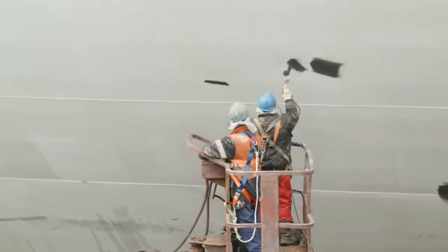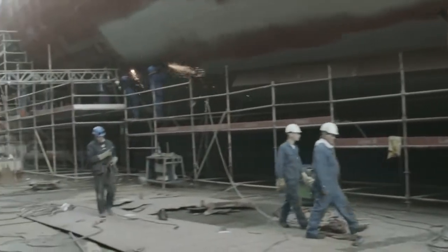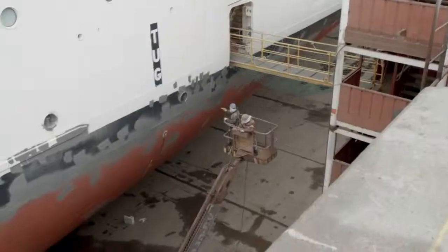Another team starts on the paint job. Working 24/7 on a tight schedule means doing everything at once, and with over 6,000 square meters of hull surface in need of painting, they can't afford to lose time.